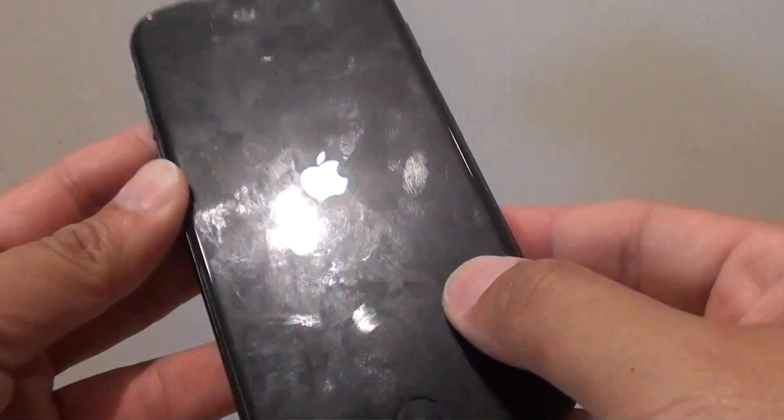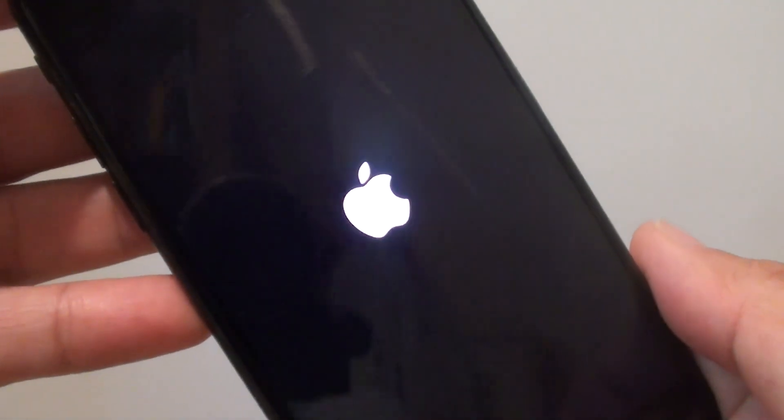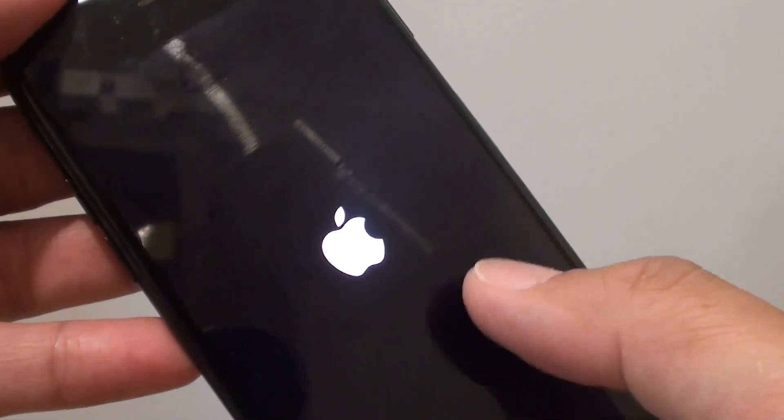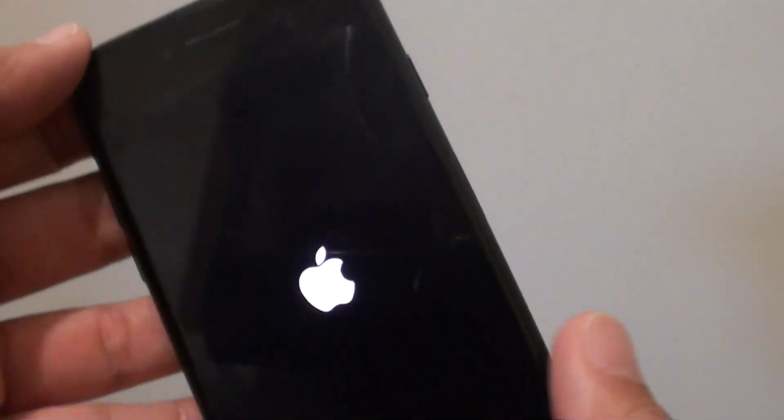How to fix your iPhone 7 when it's stuck in the Apple logo mode. Here it is — you can see the phone has been stuck in this mode for the last 4 or 5 minutes. It shouldn't take that long, but it's stuck in this mode on the iPhone 7.